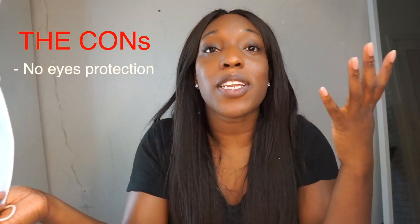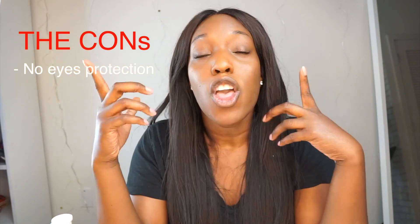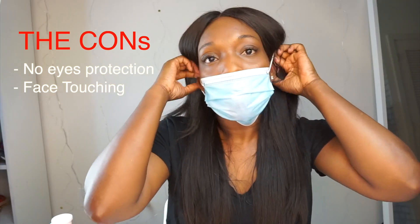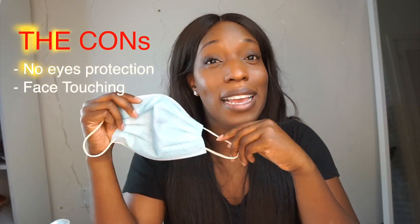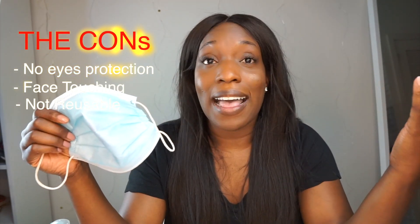What are the cons? The cons are it protects your nose and mouth but does not protect your eyes. The CDC has said you need to protect your eyes as well because corona can be passed on through the eyes if droplets get in. So it's not 100% safe because your eyes are exposed. Another con is that it doesn't stop you from touching your face — you can still touch your eyes, touch your head, and still spread the virus. Another con is that this is not reusable, so you have to throw it out every time you use one, and that can end up being expensive in the long run.